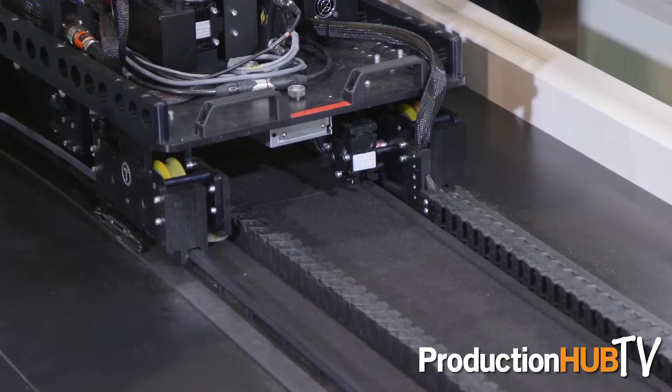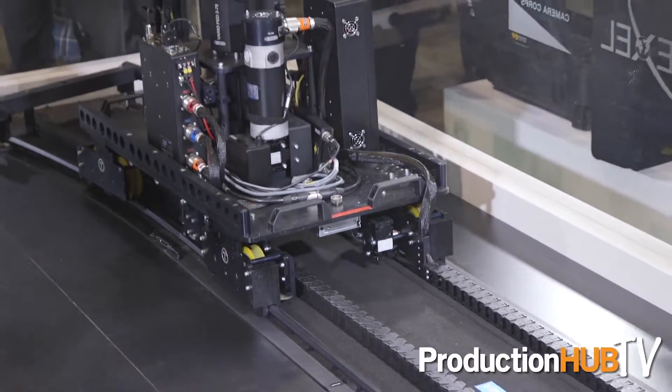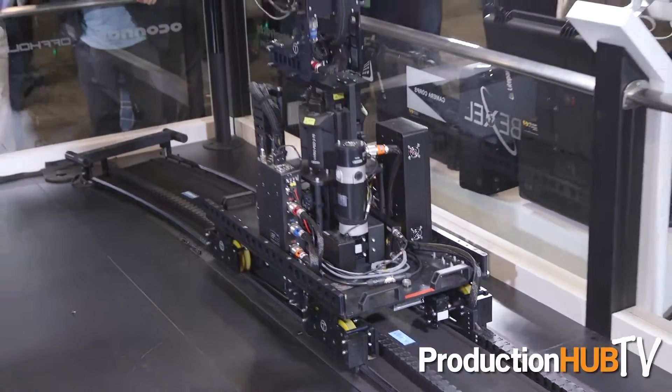We have two synchronized motors in the Dolly, which gives us four traction wheels. So the traction of the Dolly is the best on the market.